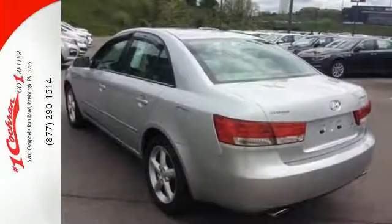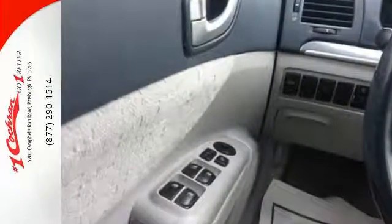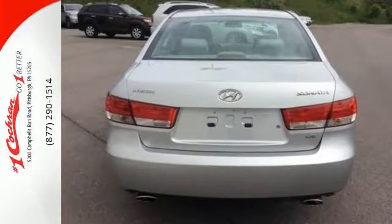Like a CD MP3 audio system, leather wrapped tilt steering wheel, and one-touch power windows, heated exterior mirrors, and remote power door locks.